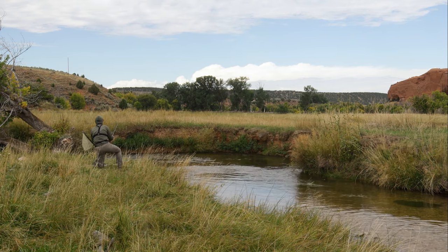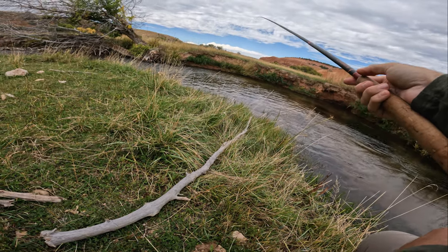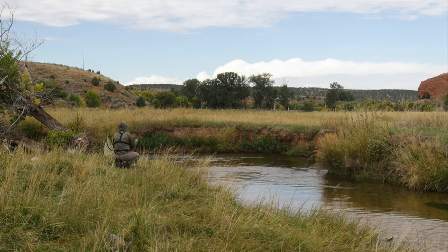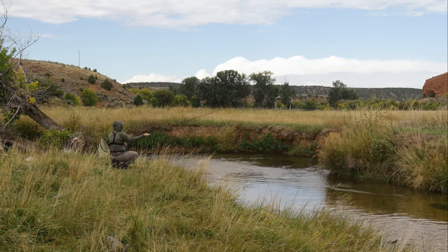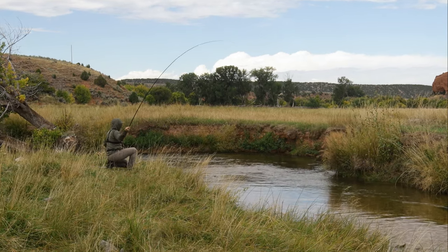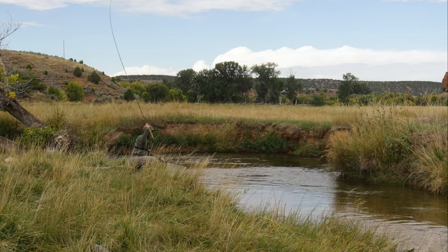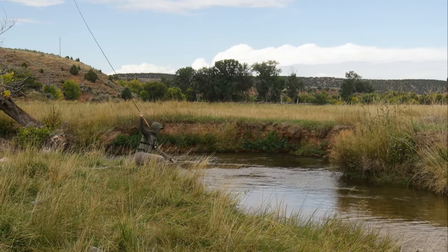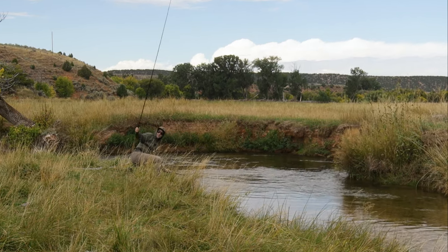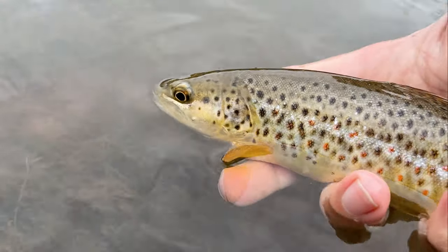Little guy just ate the dry. I think these fish might be turned back on again — let's find some big ones. There we go — not massive, but we'll certainly take it, especially on the dry fly. Things are starting to look back up for us. It's been a grind, but I think things are turning around. Gorgeous little brownie.